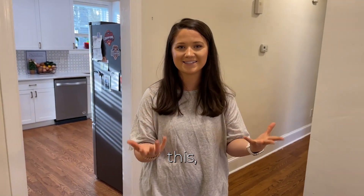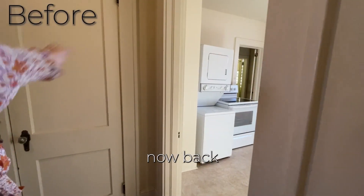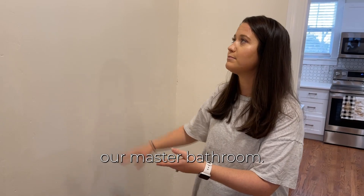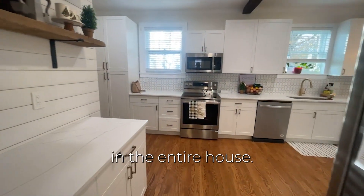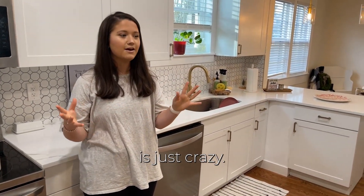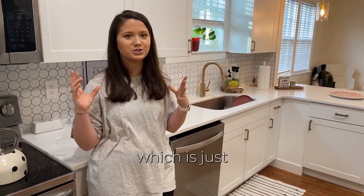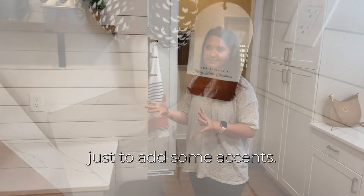Now for the main event — we're going into the kitchen. Right here used to be a little linen closet that we closed up to make our master bathroom. This is the best room in the entire house. It is so beautiful, and from what it was before it's just crazy. This used to be three separate rooms — a tiny kitchen, a breakfast nook, and a dining room. We took all of those walls down and made it one big giant space, which is just so wonderful.